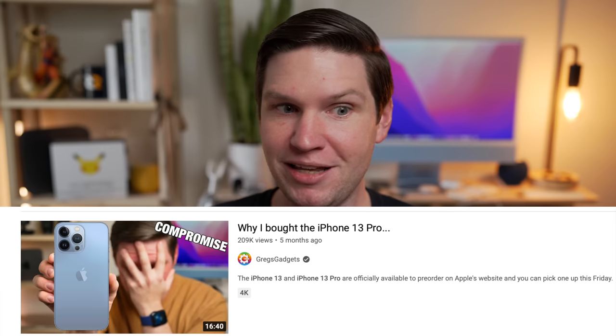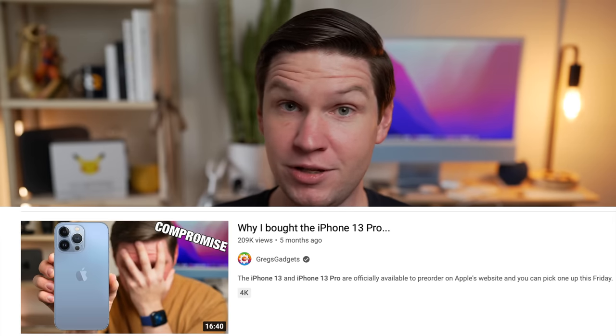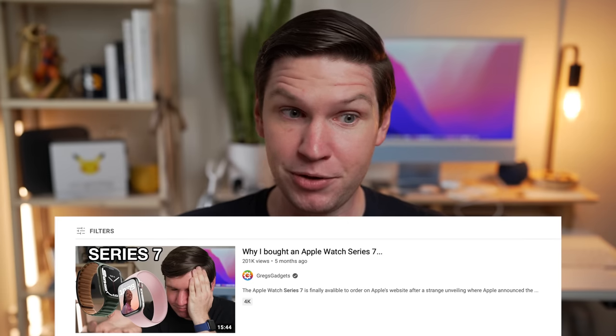I know there's a lot of people watching this right now going, wait a minute, why do I care about this? For some reason, when I upload videos where I tell you what I'm purchasing and why I purchased it, you all seem to love those types of videos. I did it for the iPhone 13 Pro, I did it for the Apple Watch Series 7 even, a product that a lot of people really didn't care about.